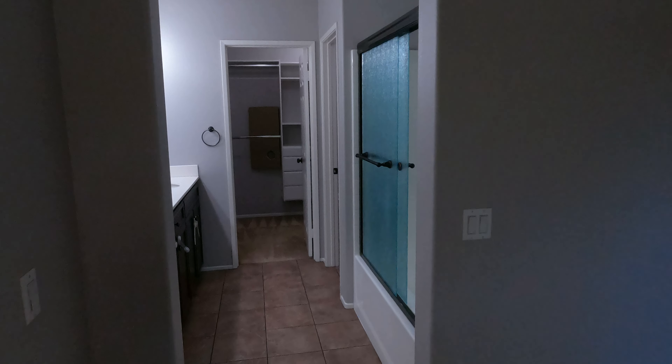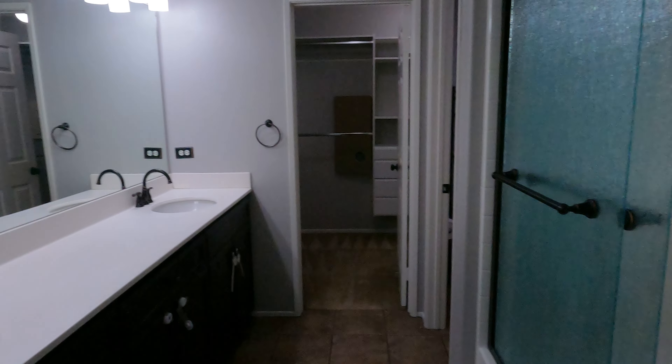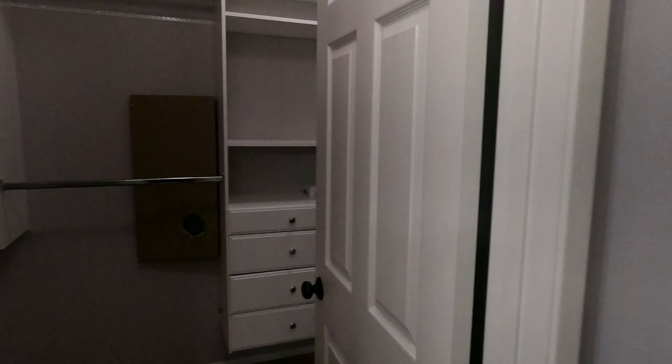In the master bath you've got his and her sinks, a shower and tub, a toilet, and the master closet. And that's the electronic cabinet for the internet connections.